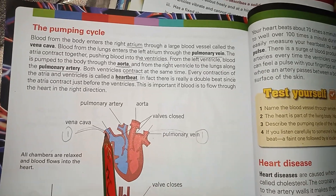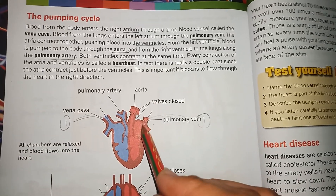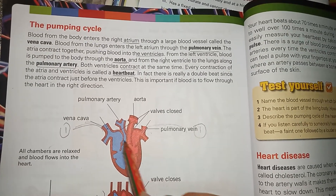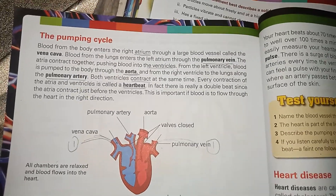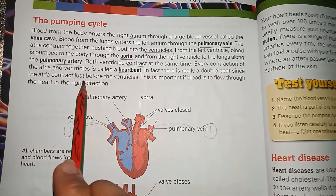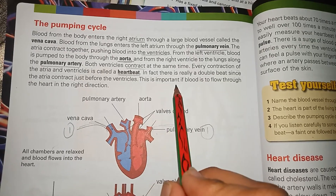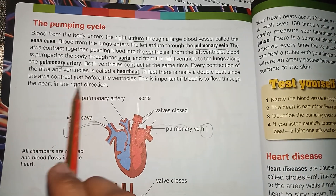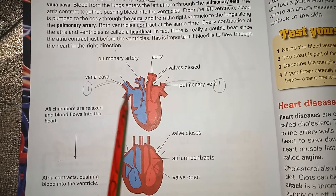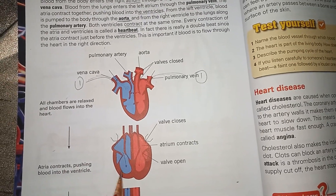Both the atria and ventricles contract — or pump — just after one another, which is why we feel one heartbeat. In fact, there is really a double beat, since the atria contract just before the ventricles. This is important if blood is to flow through the heart in the right direction.